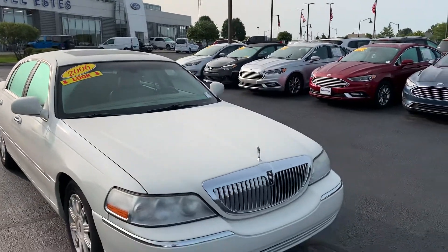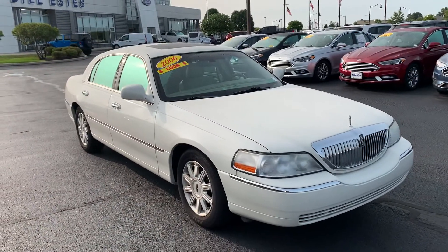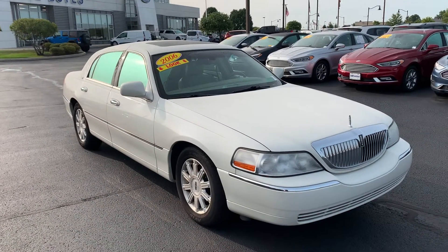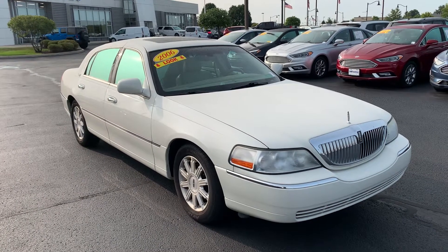Again, my name is JB. If you have any questions or you want to go ahead and set something up to see it in person, feel free to get a hold of me at 317-852-2231. I'd be happy to help out. I hope you enjoyed the video. Thanks for the time. Thanks, Lawrence.